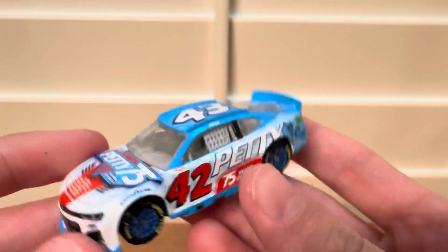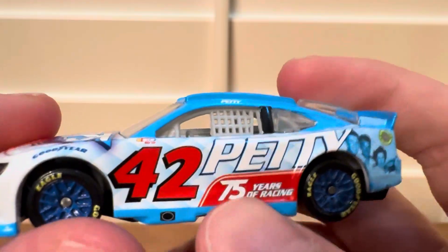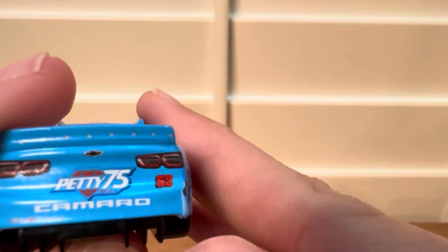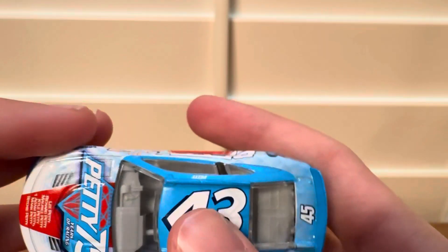Here are the numbers: 41, 42, 43, 44, and number 53 on the back. That's a pretty cool thing about this car and I really like it.